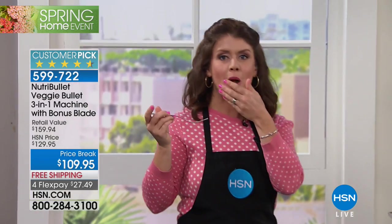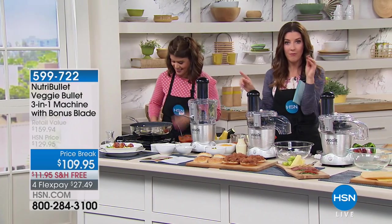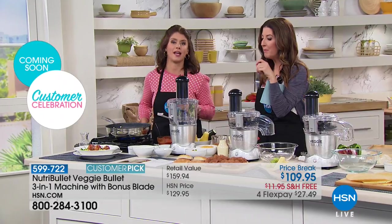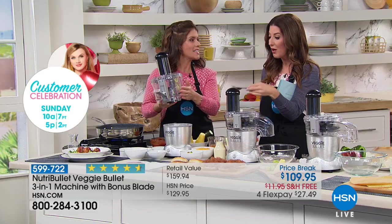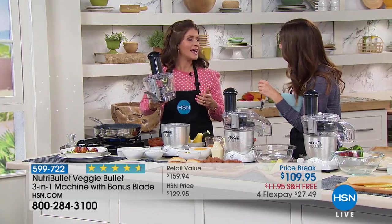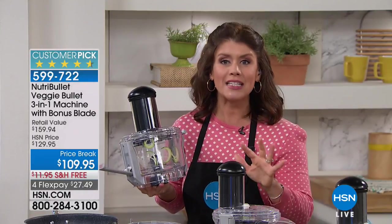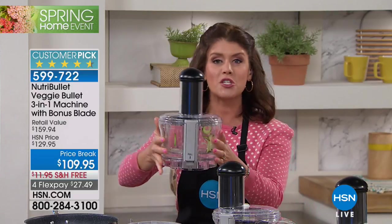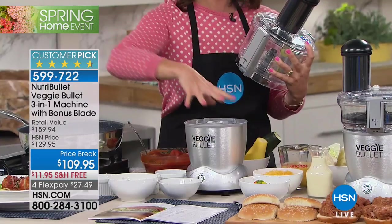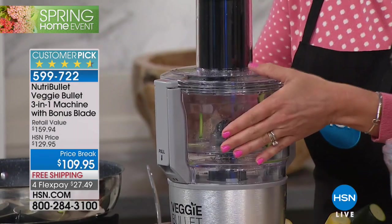Spiralizing is the new way — and pre-spiralized produce at the grocery store is so expensive. Try it! Kids will eat their vegetables, adults will eat their vegetables when they're in fun shapes with all their favorite sauces and salads. It's not just a spiralizer — you also get the fastest slicer, shredder, plus shoestring fries because everyone loves french fries. You get the NutriBullet base — thousands sold — just put the spiralizer blade on, twist, and it's ready.